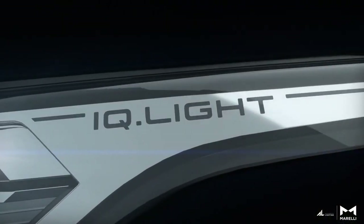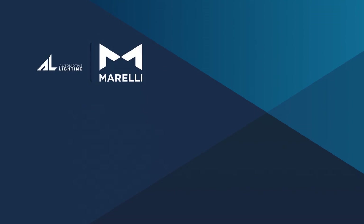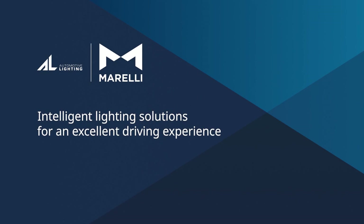This is IQ Light — optional in the new Tiguan. Morelli Automotive Lighting: intelligent lighting solutions for an excellent driving experience.